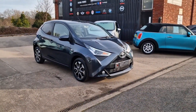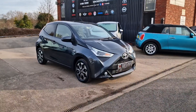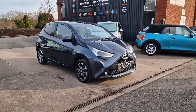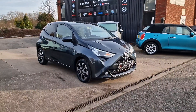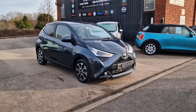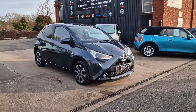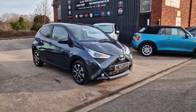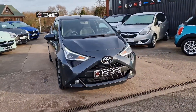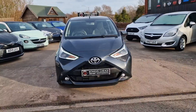Good morning ladies and gentlemen and welcome to Bowen's Garage. This is our latest arrival, a 2019 on a 19 plate Toyota Aygo Explore. This is the one litre petrol with a five speed manual gearbox and five doors. So I'll have a good walk around this really quality looking Aygo Explore.